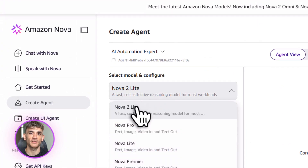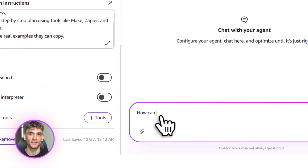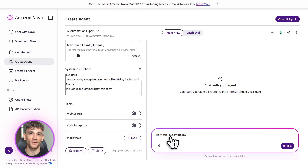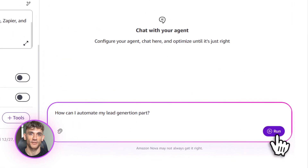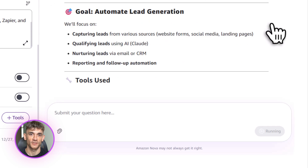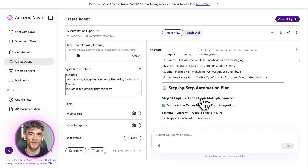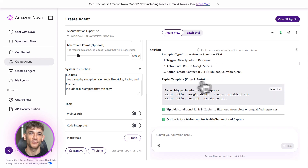The best part is you can get started for free. Amazon Bedrock has a free tier — you can test Nova, build agents, and see how it works without spending a dime. Once you see the value, you can scale up. And because the pricing is so competitive, it's not going to kill your budget. This is accessible to everyone, whether you're a solo founder or running a big team.